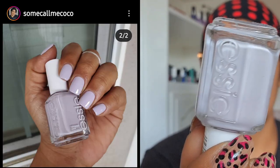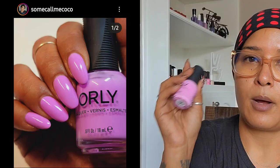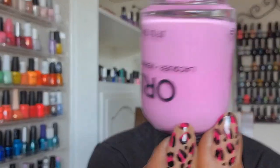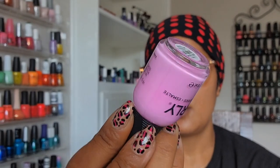Next up I have Essie Go Ginza — the softest, softest purple I own. I'm always happy to see trending pages mention older polishes; they encourage pulling older ones too, not just new releases. Then I have one from Orly called Kaleidoscope Eyes — more of an orchid type, pinky and purple, very blue-toned. It has a slightly sheer formulation, requiring about three coats, but it's such a shocking, beautiful color.